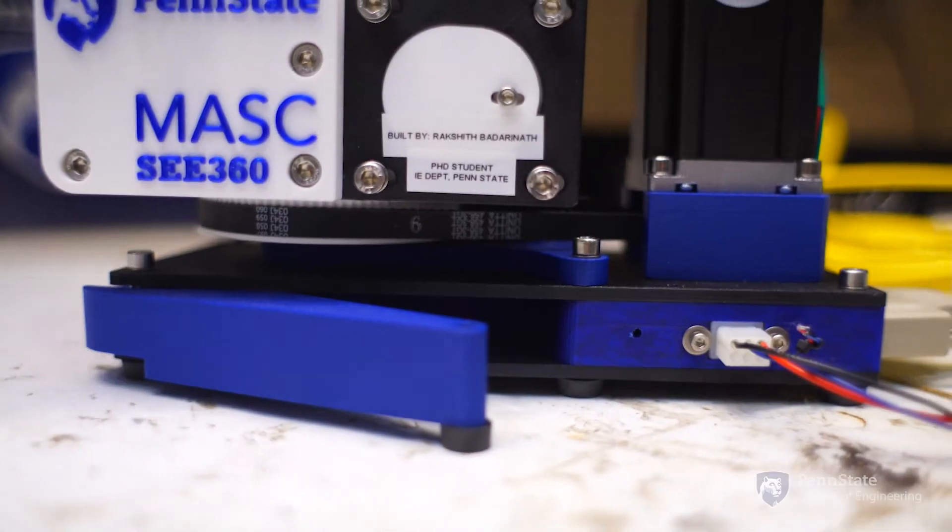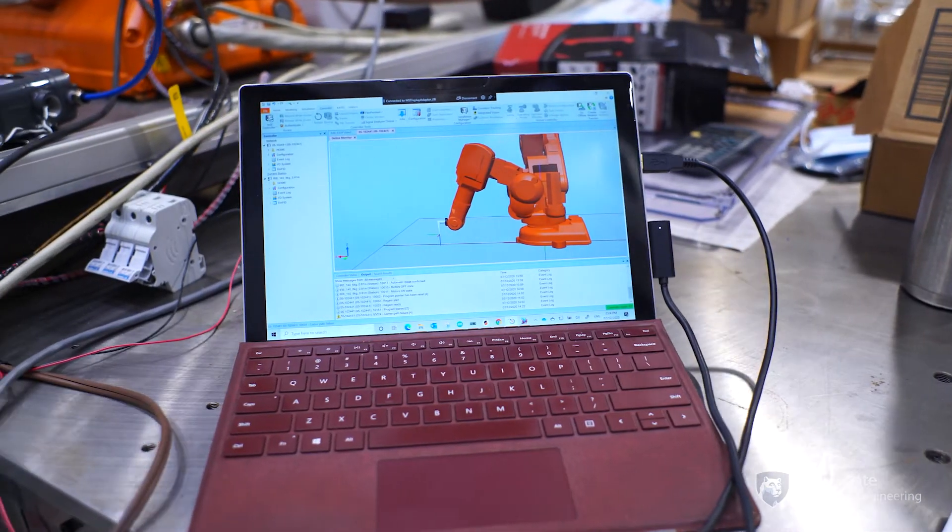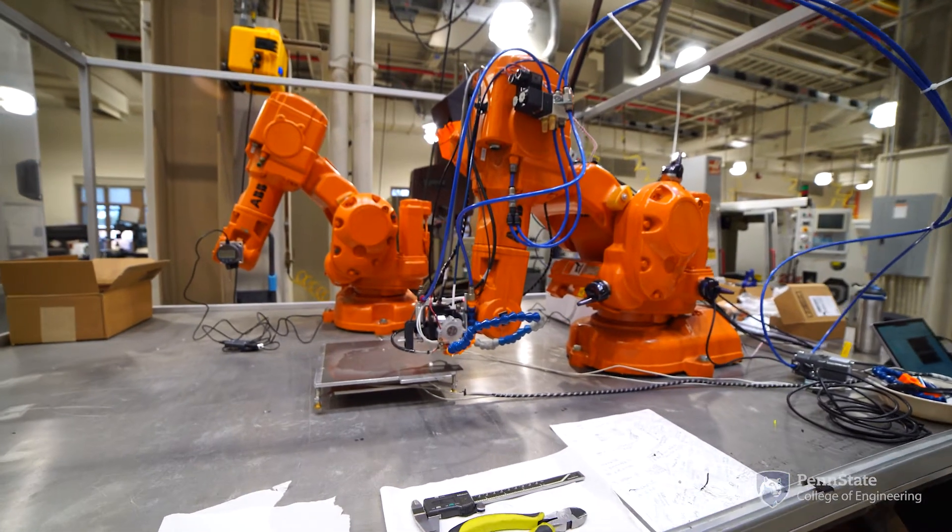This Rboss platform that we are working on can be retasked for student projects where they can try out making a sandwich, scooping ice cream, or anything like that — which is fairly safe and lightweight for students to experiment with.